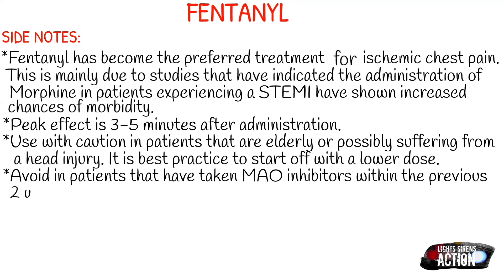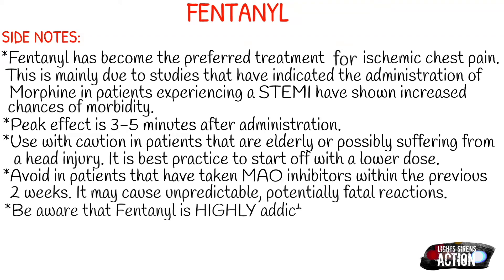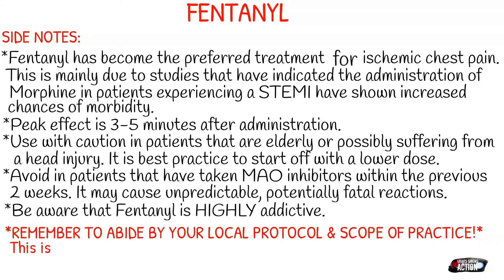Also just be aware that fentanyl is highly addictive. If you find yourself getting called out to the same patient and they tend to be requesting or seeking fentanyl, just be aware of this so that you can tell your supervisors that you possibly have a patient who could be drug-seeking. This is not out of the ordinary — fentanyl is a highly, highly addictive narcotic.